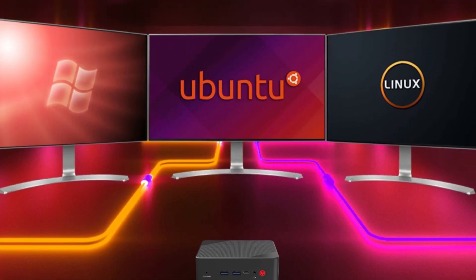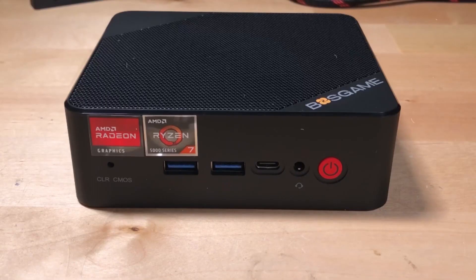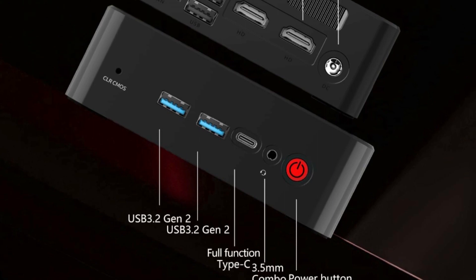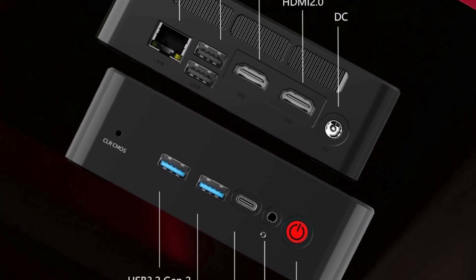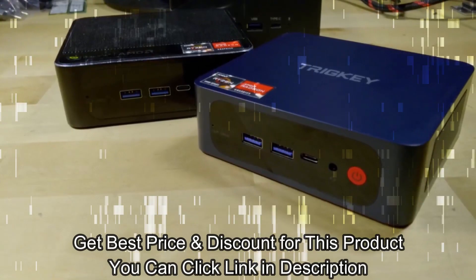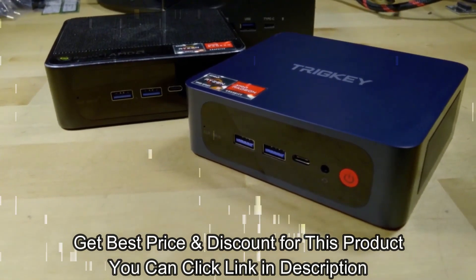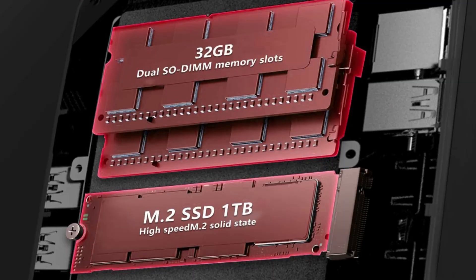The Bosgame P1 Mini PC is equipped with 32GB memory, expandable up to 64GB. It includes a 1TB M.2 2280 PCIe SSD with scalability up to 4TB storage, and also supports expansion for a 2.5-inch 8TB SSD.